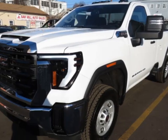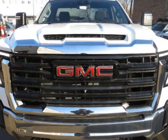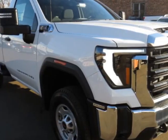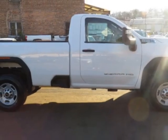Check out this 2024 GMC Sierra 2500 HD 4WD RegCab 142 Inches Pro. This vehicle has just under 1,000 miles. For your protection, a warranty is available for this vehicle.